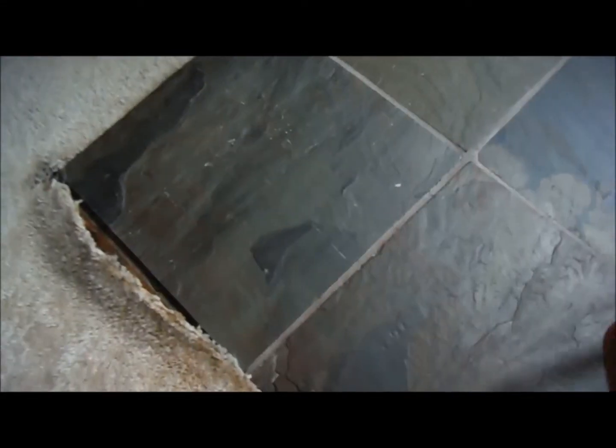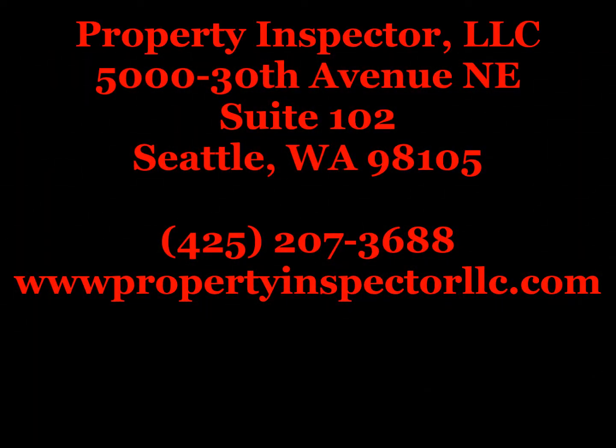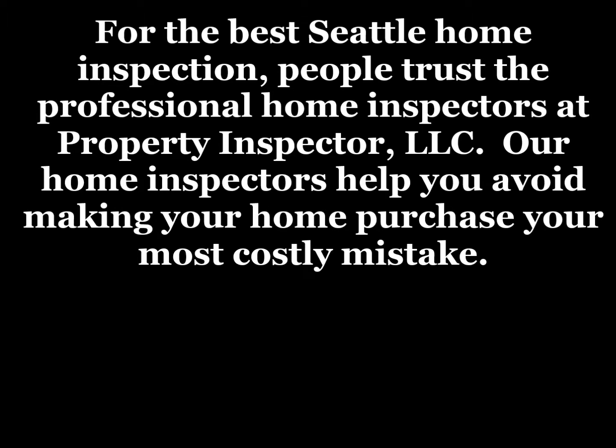So we definitely have an issue, and just another great reason you're going to have Property Inspector LLC come and inspect your home. Have a great day. We'll see you next time.